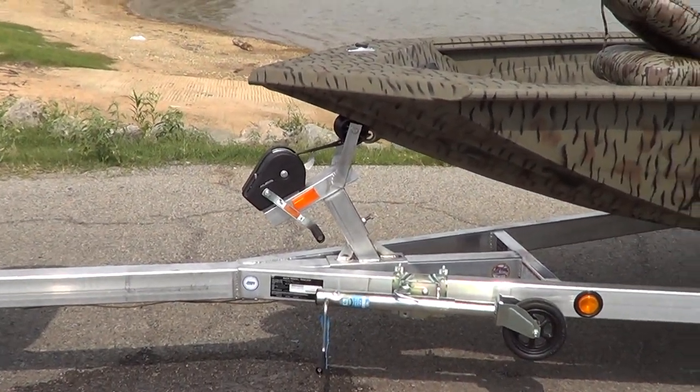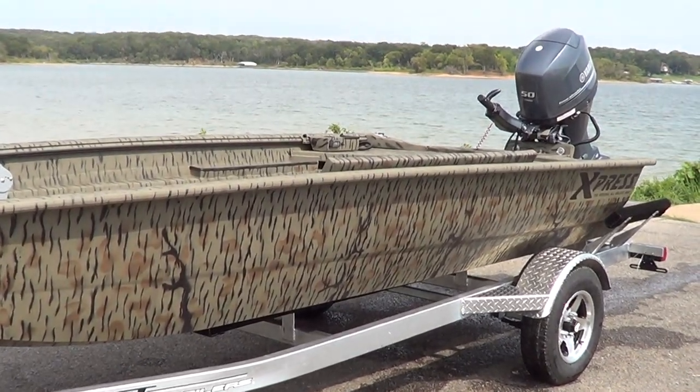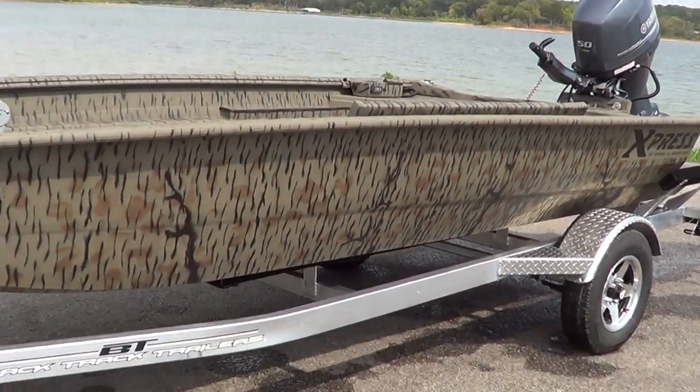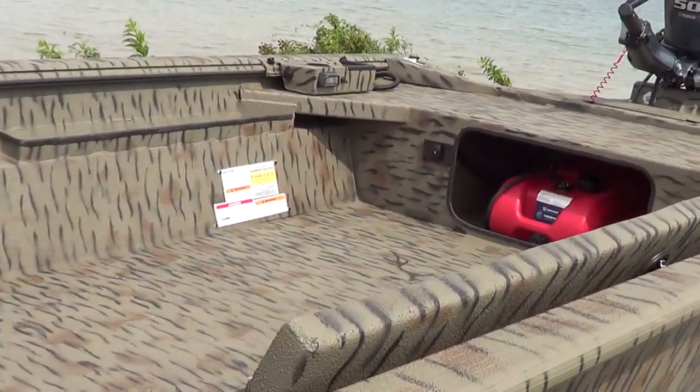Here is a 2013 18-foot duck boat, Drake model. 2013. Just came in.